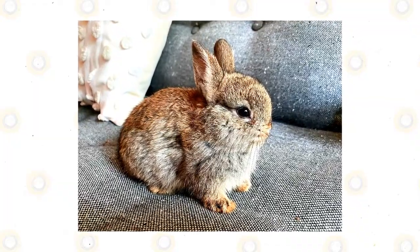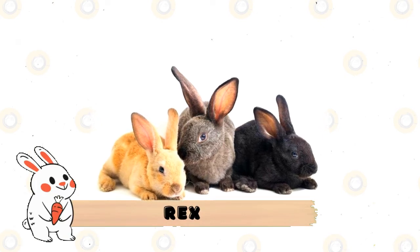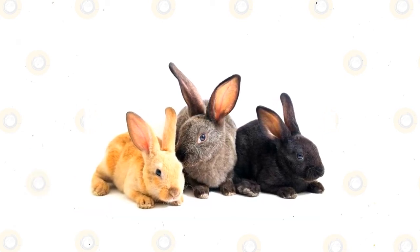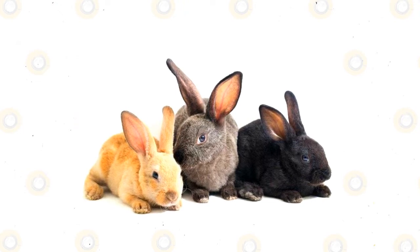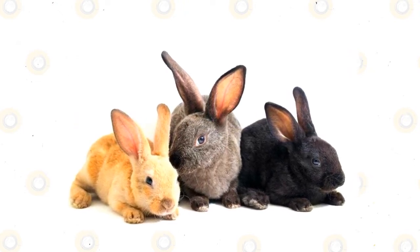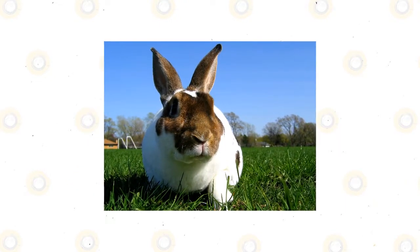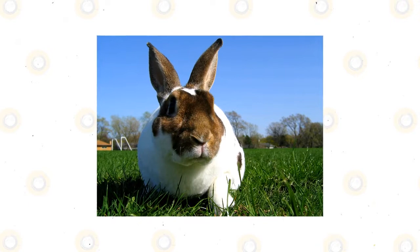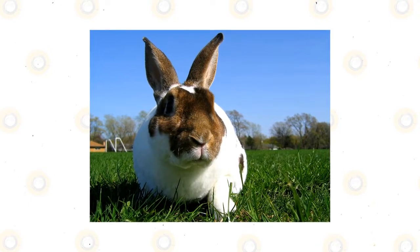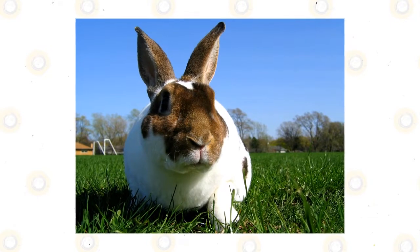Rex: progenitor to the Mini Rex, this standard-sized breed once sold for nearly $1,500 a pair in 1924 US markets. Renowned for its dense, even fur and solid muscular structure, it has been a tremendously popular show rabbit since its first import to the United States. At nearly double the weight of their mini progeny, they are a hearty and adaptable breed.